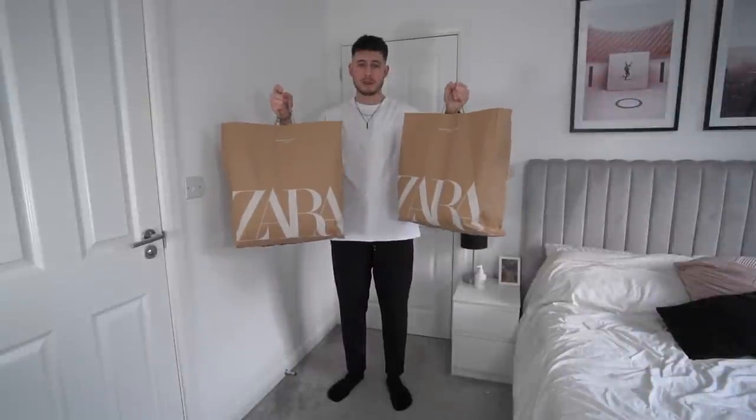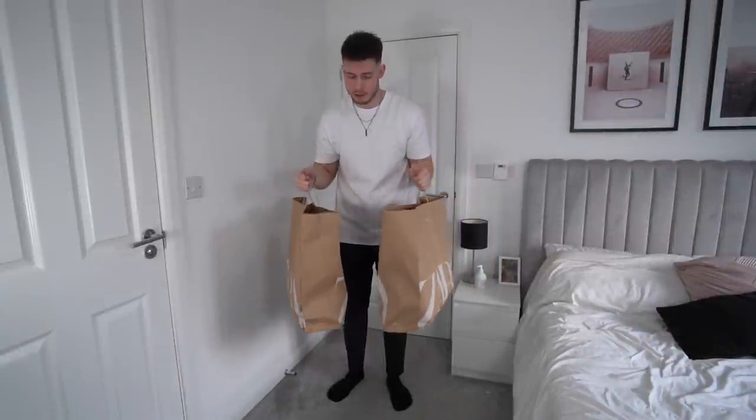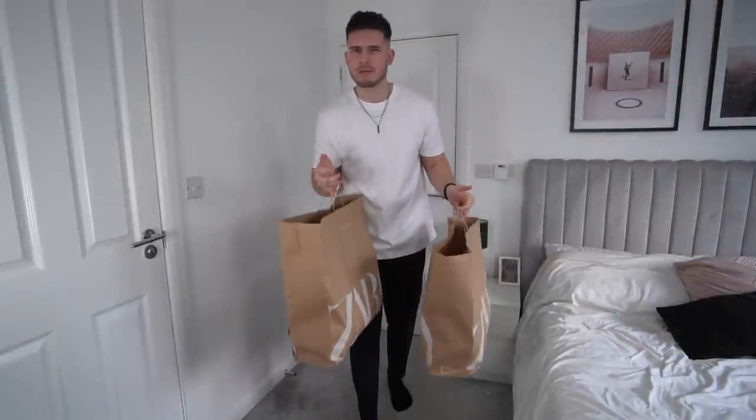So guys, we're back from the Trafford Centre. Got some very nice pieces from Zara — very excited to try it on. I'll show you and do a bit of a try-on of all the Zara stuff. Fingers crossed it lives up to what it looks like. Quite a successful Zara shop to be honest — we've got eight items in total.